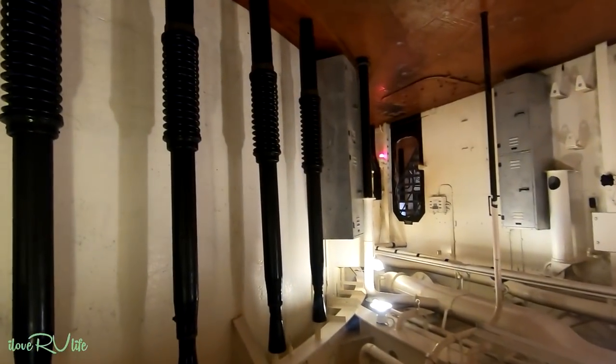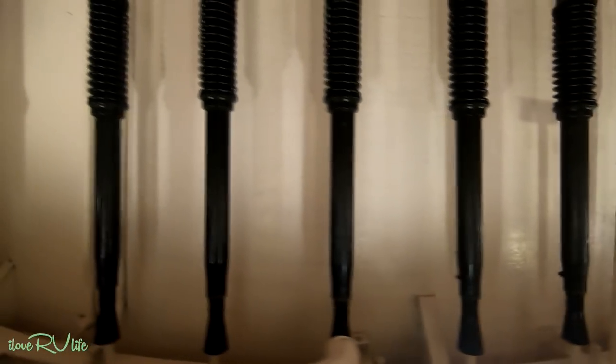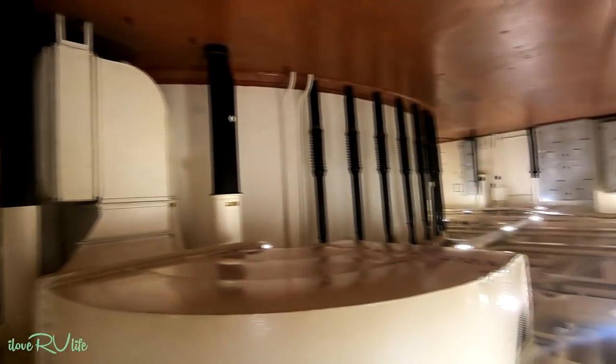So this massive round thing — aside from these spare 40mm gun barrels that they stored — this massive round thing was the huge gun turret. I'll try to get back here so you can just see this thing. It's just a huge massive room just for the gun turret.